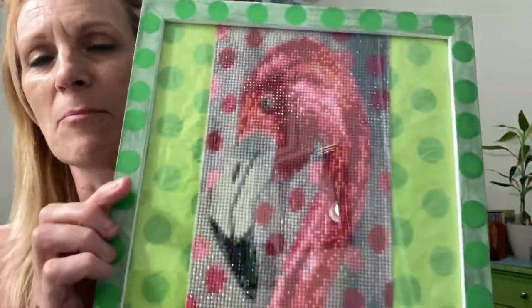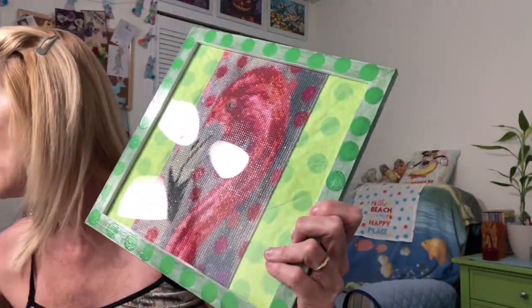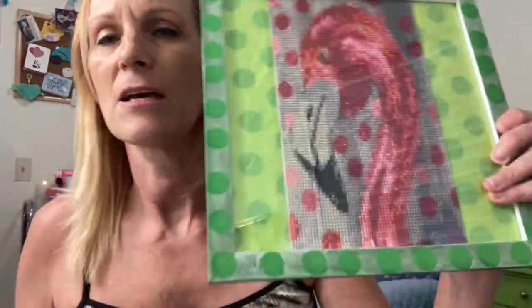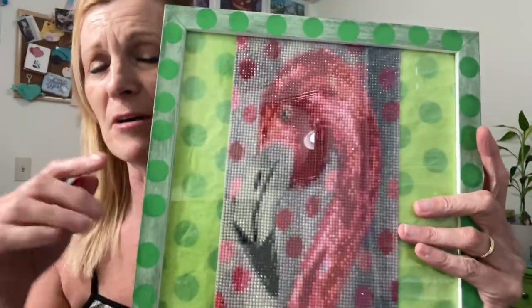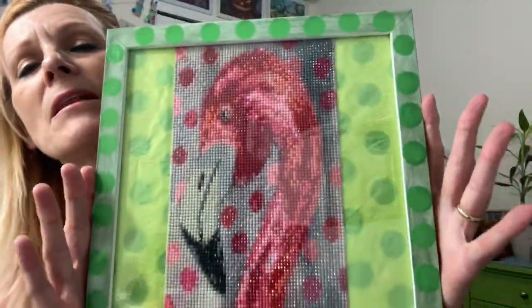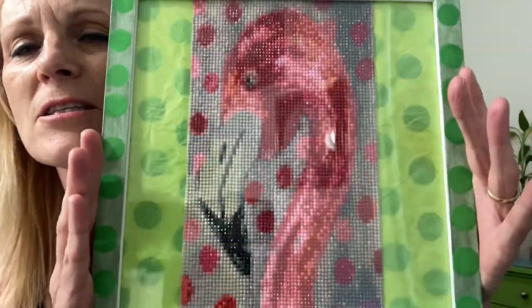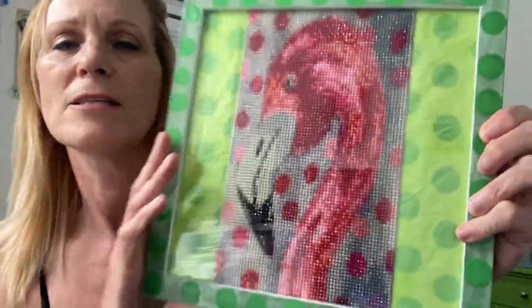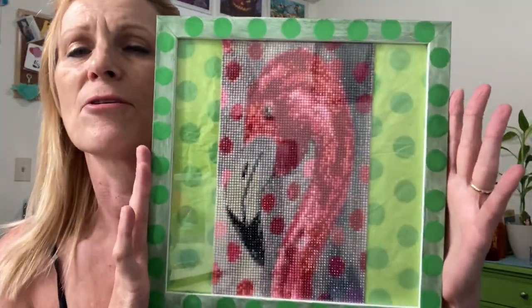I went ahead and painted — well, actually the frame is not painted. I used this Timu ink, the green ink, and kind of went around. I do have that on video so you'll have already seen that. It's hard to see with the reflection, but the diamond painting is cute. Since it's a weird size and I had this size frame, the diamond painting itself has polka dots. And my mother loved polka dots, so when I see polka dots I always think of her.